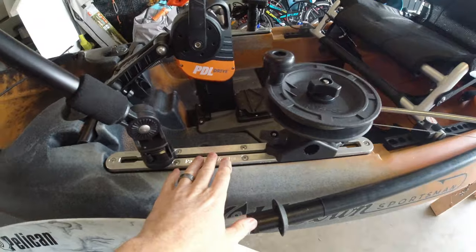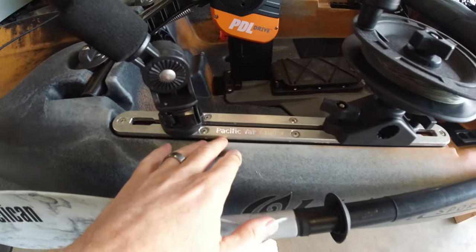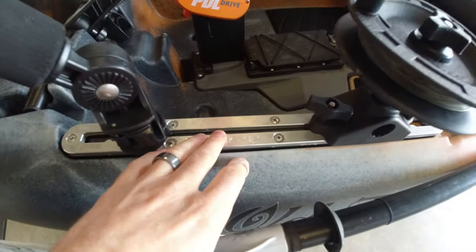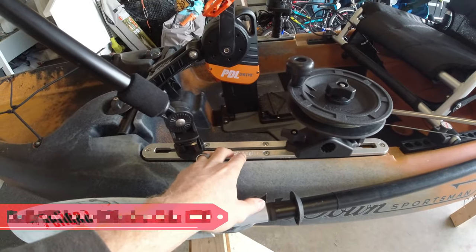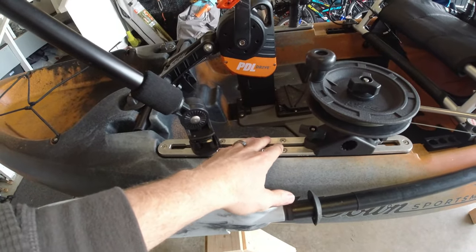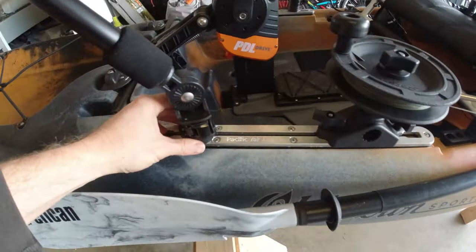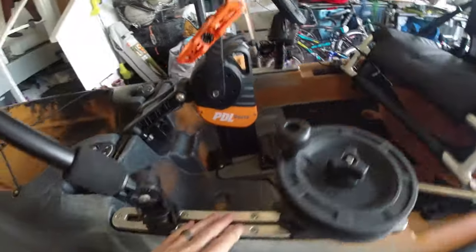One of the most important things on a kayak is the track. I've replaced my track — this is a custom aluminum one made by Pacific Yak Angler, who are local here on the island and make these for Old Town kayaks. This has been a game changer and one of the best things I've added to my kayak, just for solidifying all my accessories. I've got them on both sides.